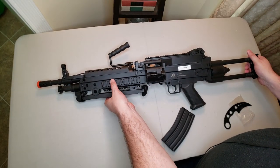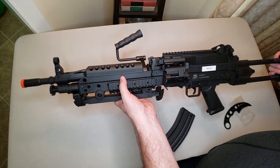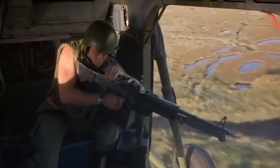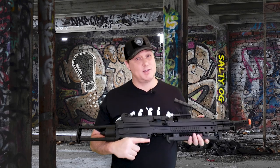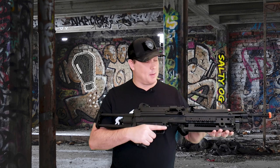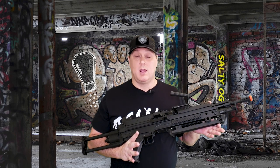That pretty much covers it, guys. I'm withholding judgment until I actually get out there and fire it, but it definitely looks cool and I'm excited to play with it. We're going to be laying down some suppressing fire in a future gameplay video, you can rest assured. Even though the body is polymer, it feels badass and I cannot wait to get out to the field with it.